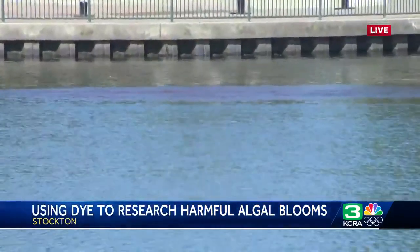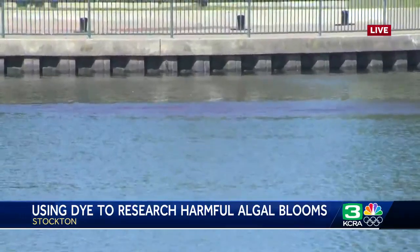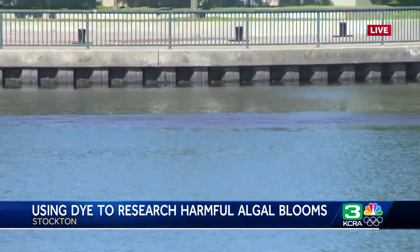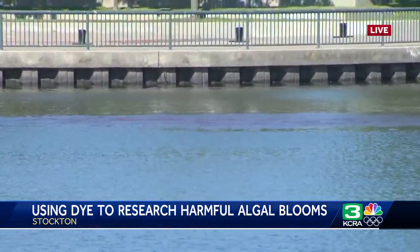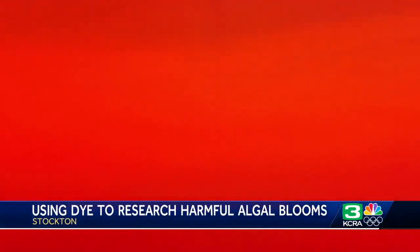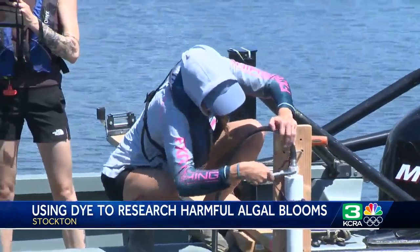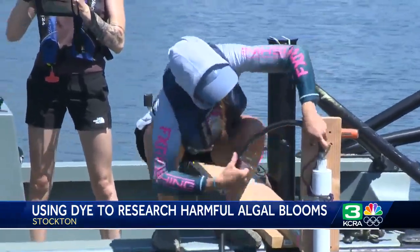About 20 pounds of dye was put into the water around 12:30 this afternoon, and since then that dye, which was pretty concentrated, has spread out throughout this area of McLeod Lake by the waterfront in downtown Stockton. A crew hired by the state pumped rhodamine dye into a big white pole, which they submerged in the water. That pole had holes all along it so that the dye could be evenly distributed into the water at different depths.